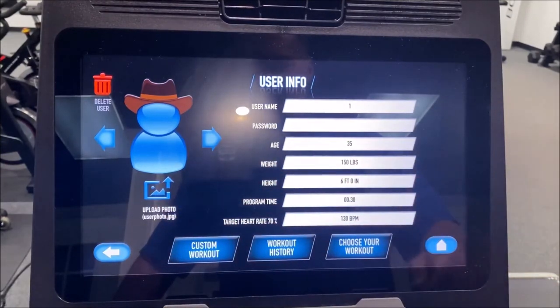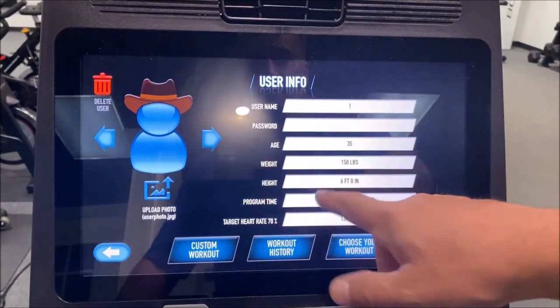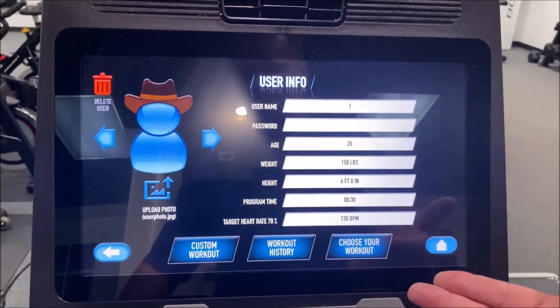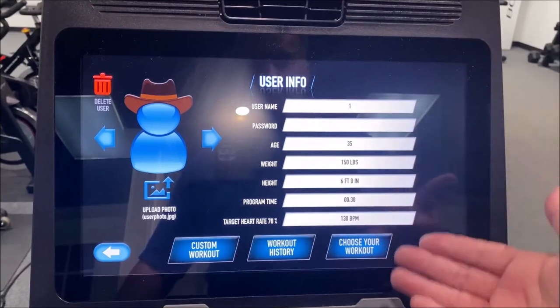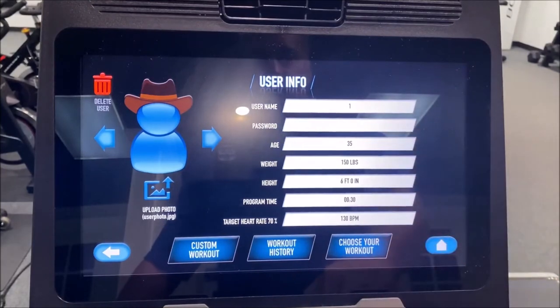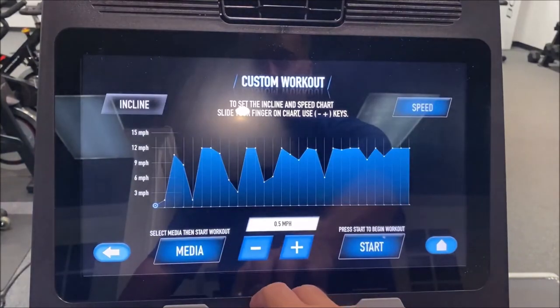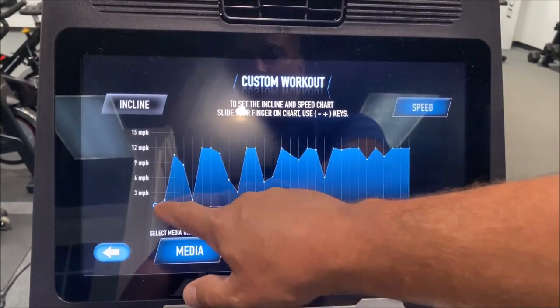Uploading your own photo is done through a JPEG right inside the console. Inside of here is where you find a lot of magic — this is where I want you to really show the user what they can do. Inside user info, you can put their name, it can all be password protected. There are six different profiles to choose from, with age, weight, and profile information — very easy to understand.